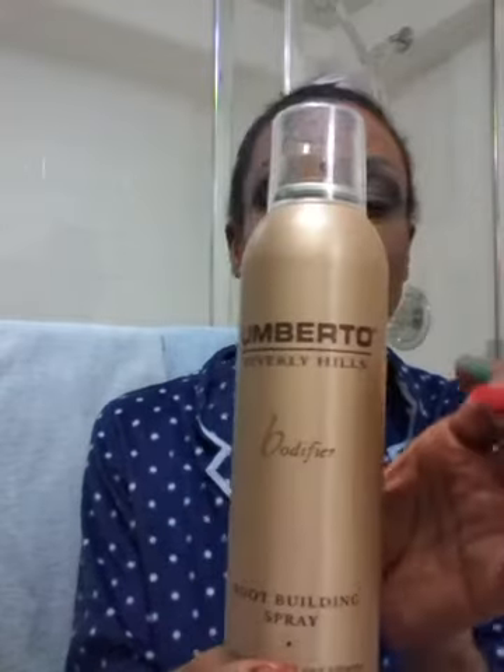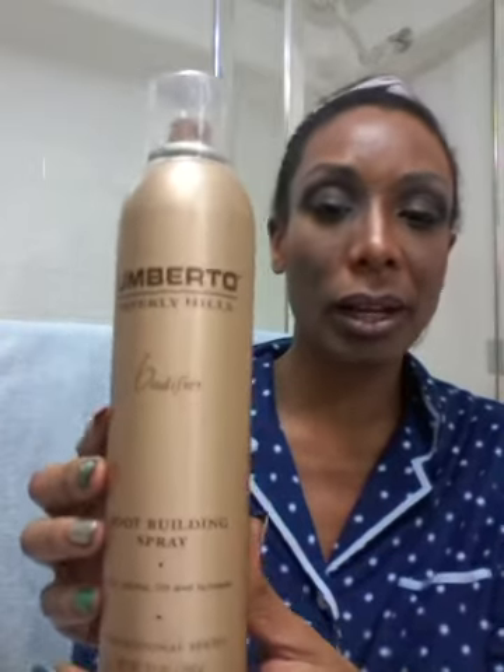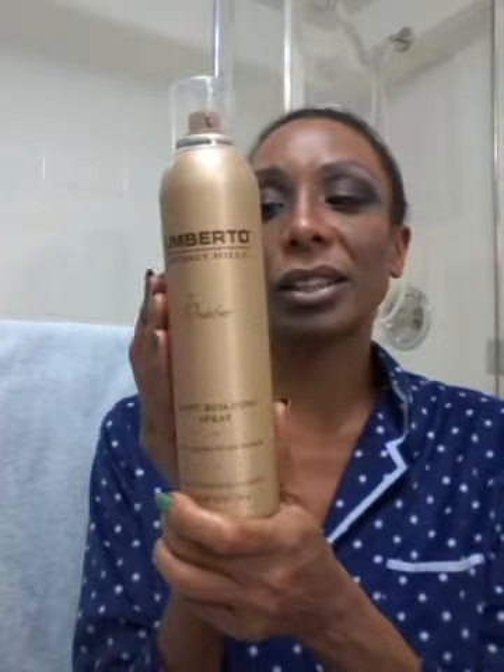Umberto Beverly Hills is in the dollar store! Umberto is a very posh salon in Beverly Hills. I have actually had the privilege of going there and getting my hair done ages ago — I was actually a hair model for the Umberto salon, over a decade ago. I know their brands are very expensive and high quality. This is a root building spray in a beautiful bronze bottle. I bet this cost $22 at some point and I scored these bottles.